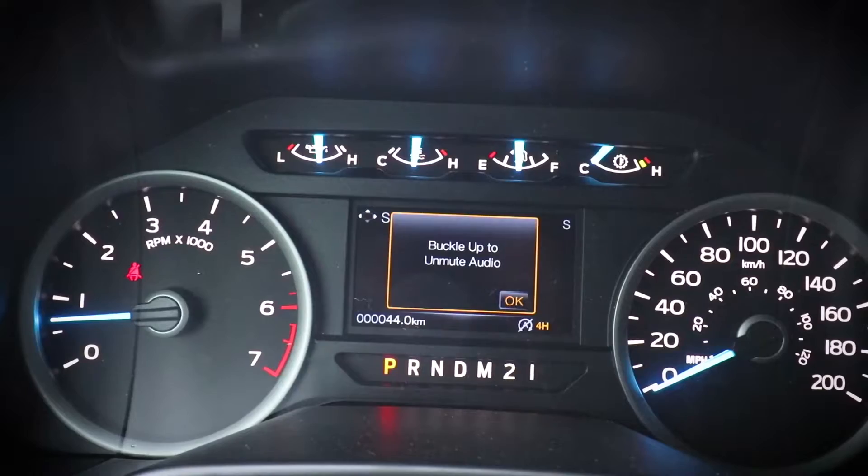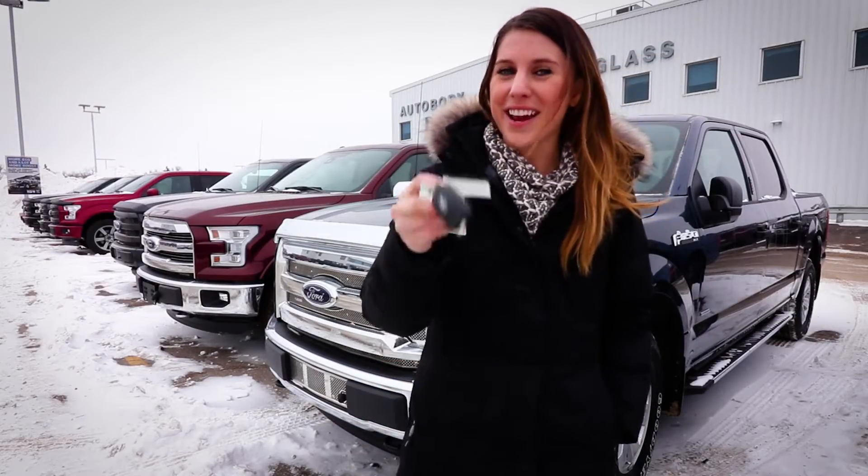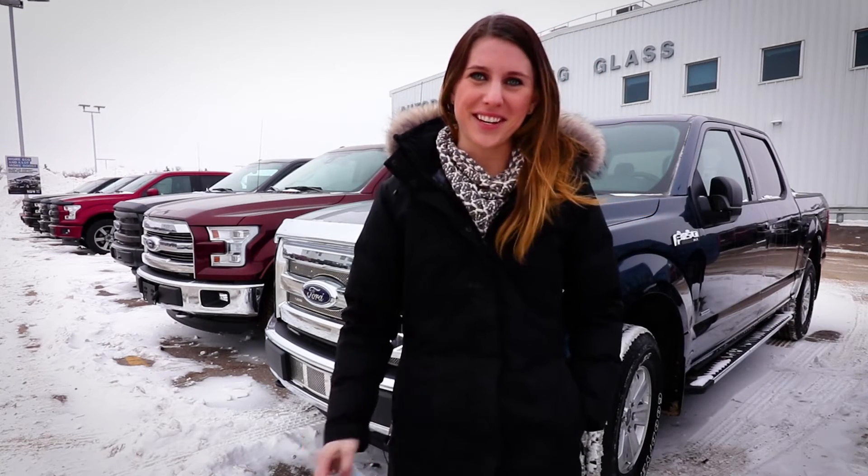So a couple cool features of this: the radio is actually going to be muted until you buckle up. It gives you an earlier low fuel warning, which prevents running out of gas on the side of the road. You can set the vehicle's max speed and max volume, so no more blown speakers. Now all you have to do is make sure you're handing over the right key when it's time to lend out the car.